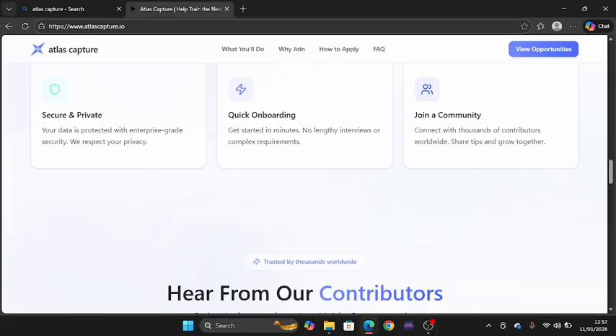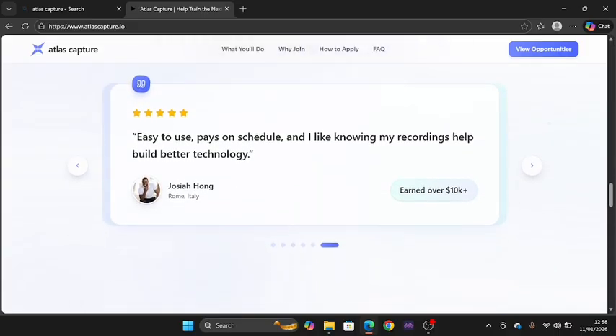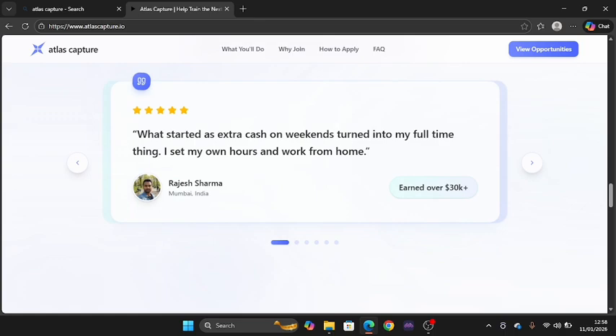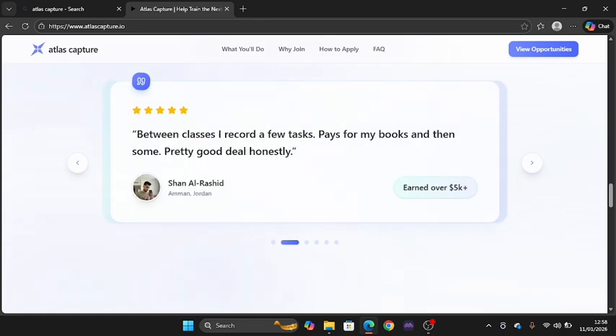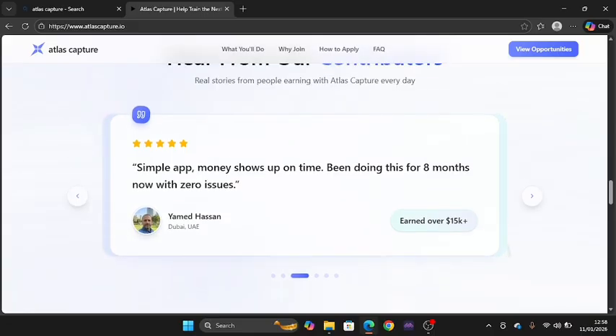Your data is secured and protected right on this app. Unlike some platforms where onboarding is complicated, Atlas Capture has quick onboarding — you can get started in minutes with no lengthy interviews or complex requirements. You can also connect with thousands of contributors worldwide. One contributor says: 'Between classes I record a few tasks, spaced for books and then some — pretty good.'